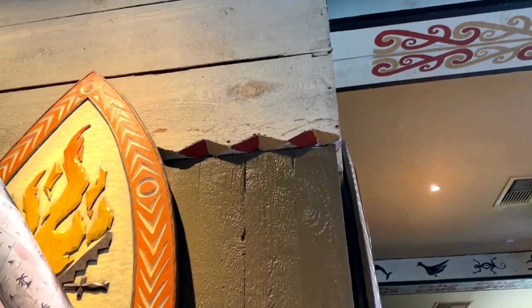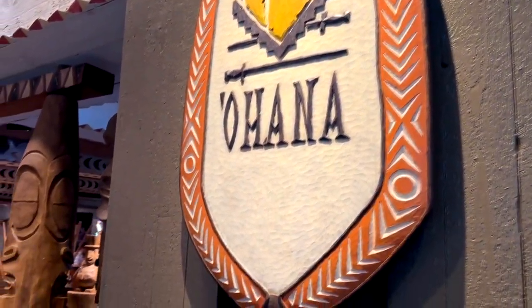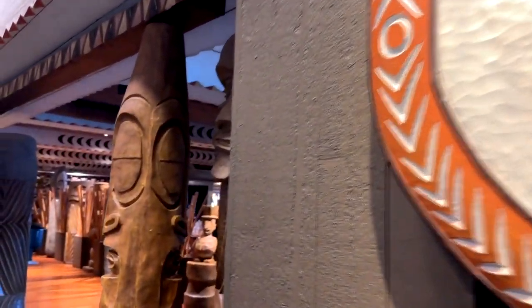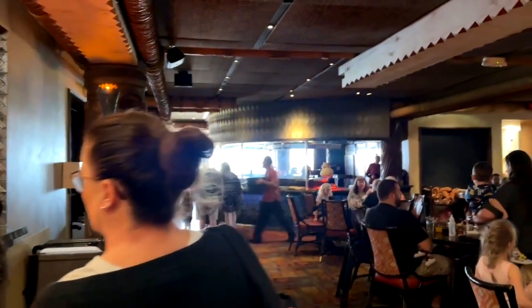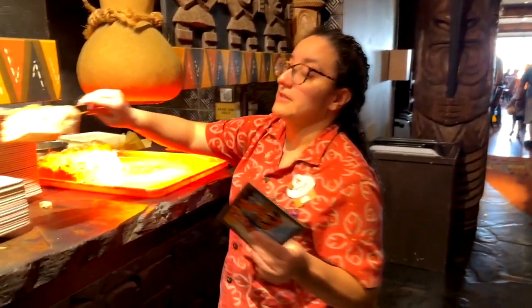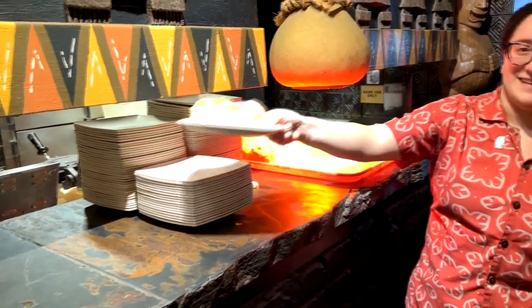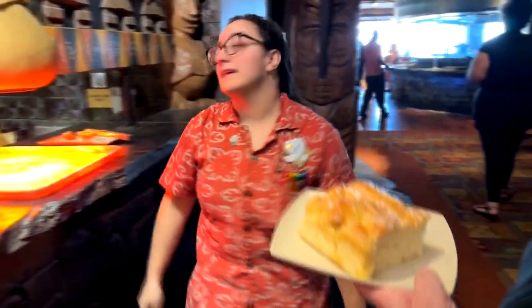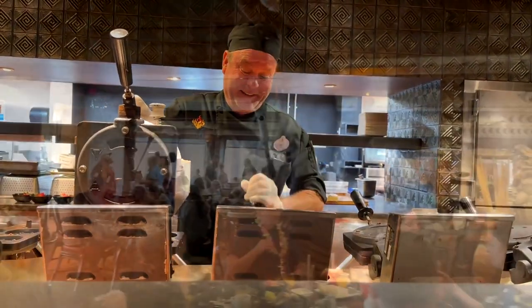This is the Ohana restaurant located at Disney's Polynesian Village Resort at Walt Disney World. It is a super popular dining location at all times of the day, but especially at breakfast because it's character dining. When you go in, your first stop is to get some of this pineapple coconut bread. You pick up a plate of bread and say hello to the cooks preparing your meal — he's making some Mickey waffles.